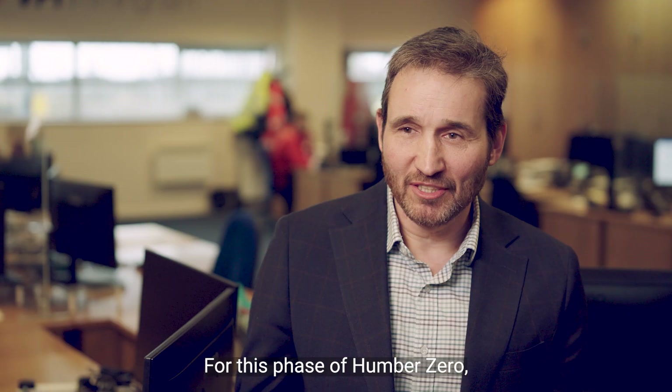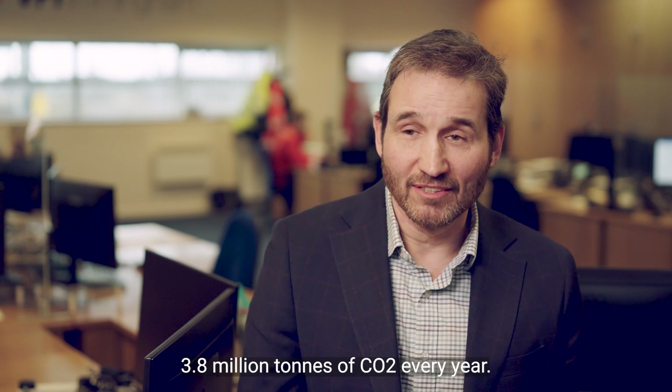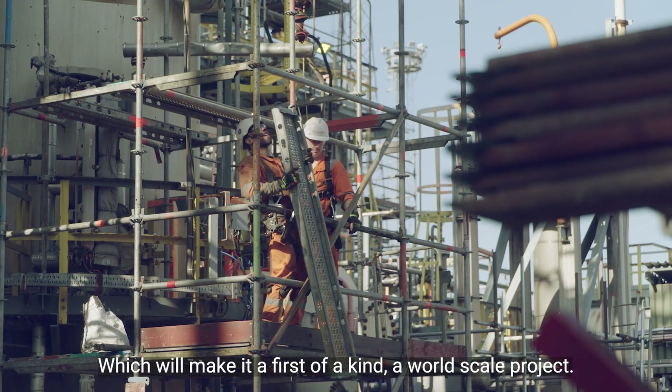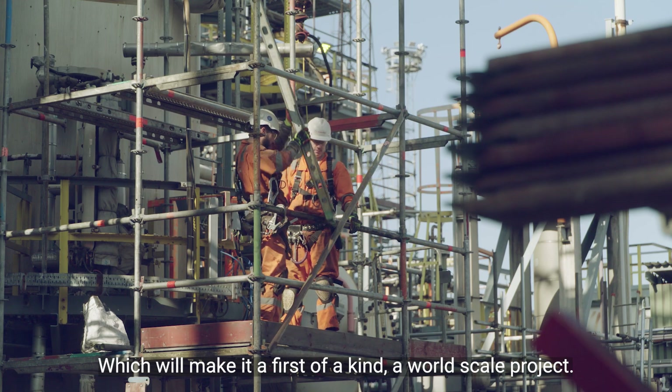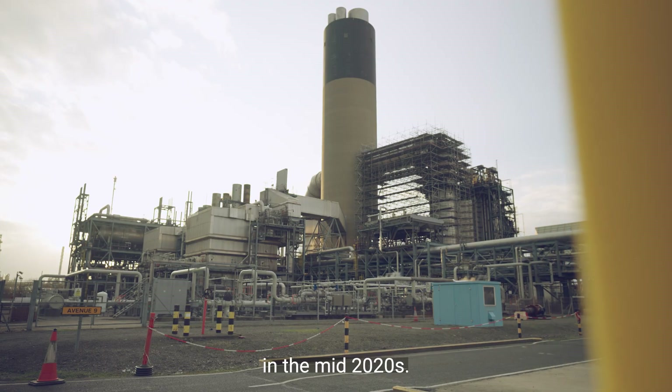For this phase of Humber Zero, we will be capturing and storing 3.8 million tons of CO2 every year, which will make it a first-of-a-kind, world-scale project. We'll be hoping to have that online in the mid-2020s.